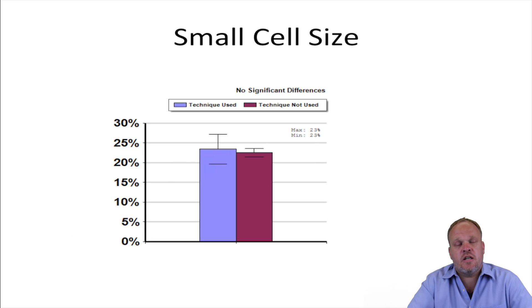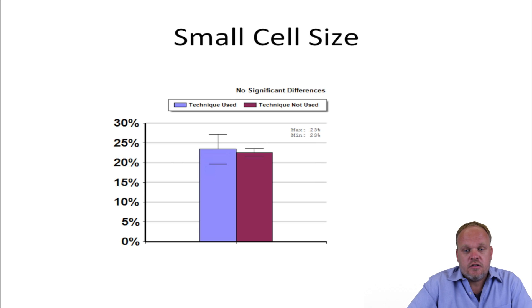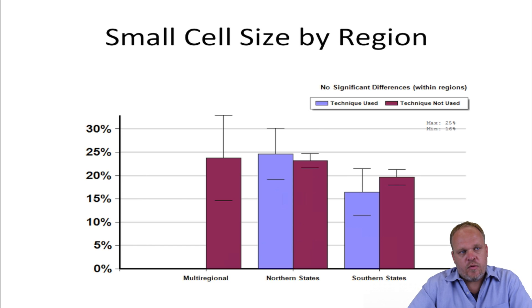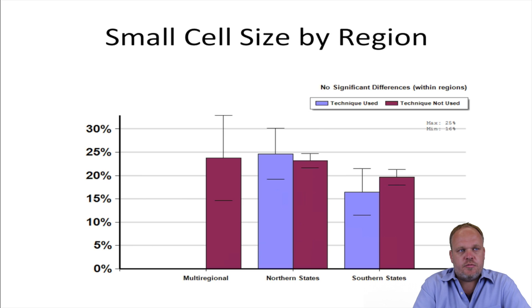Small cell size. The idea behind small cell size is that our comb and foundation is slightly larger than natural honeybee cells, and some people believe that by making smaller cells, the varroa mite can't reproduce in them. There's no evidence for this in the literature and certainly no evidence for this in the survey — people who use small cell size lost just as many colonies as those who didn't. And looking for regional effects, there seems to be no difference between the two groups.